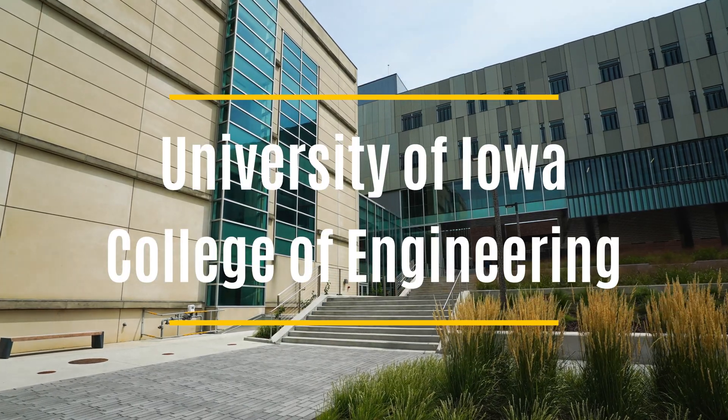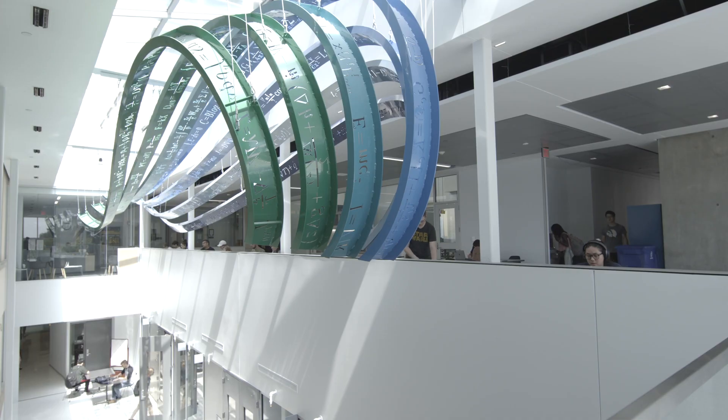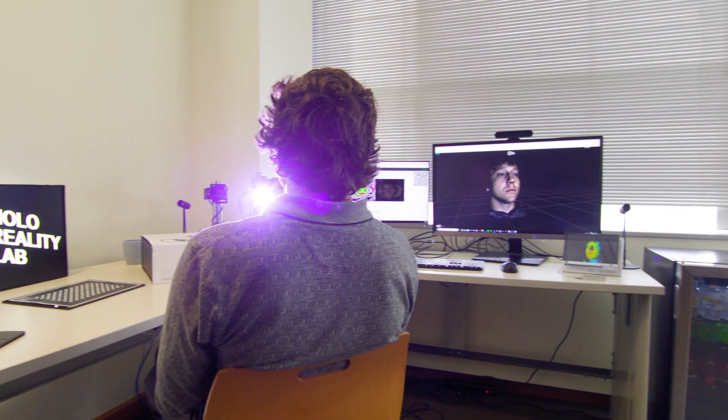Welcome to the College of Engineering at the University of Iowa. Although the current status of COVID-19 prevents us from presenting in person, we want to give you this virtual tour to provide a glimpse of what the Siemens Center for the Engineering Arts and Sciences has to offer.